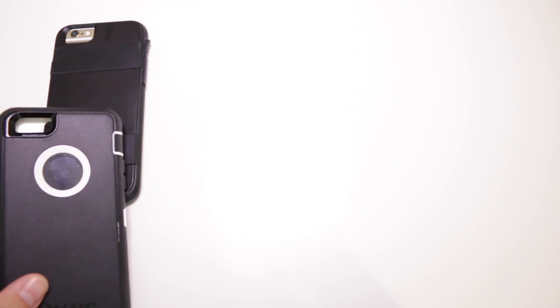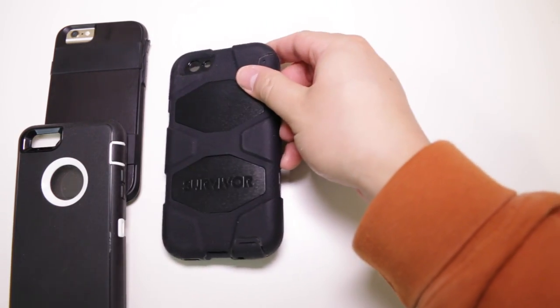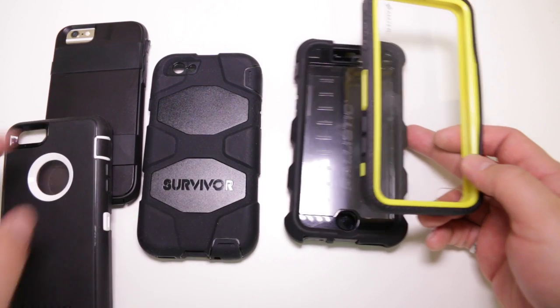We've rated this case as high as an OtterBox Defender, but other cases that score higher include the Gryphon Survivor All-Terrain, the Ballistic Hardcore, and the Amzer Krusta.